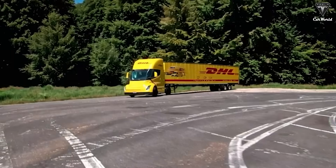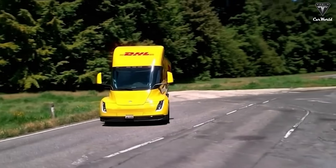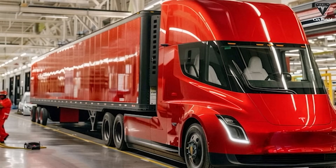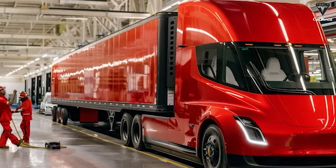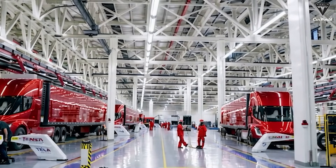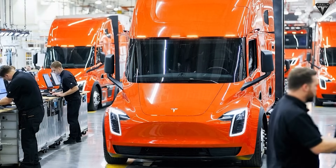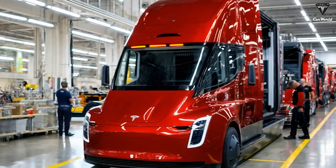Underneath that sleek shell lies a tri-motor powertrain married to Tesla's latest battery chemistry breakthroughs. Retaining its three-motor layout for robust torque delivery, the Semi's production version uses next-generation cells that enable a 7% efficiency gain over trial packs, thanks to higher energy density and lower internal resistance. The 300-mile and 500-mile variants now consume under 1.85 kWh per mile even when fully loaded, while diesel competitors burn through 50 to 60 liters of fuel per 100 kilometers. By reducing total battery mass, Tesla lightens the truck by several hundred kilograms, further improving payload capacity and handling.